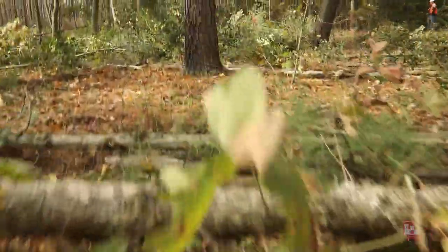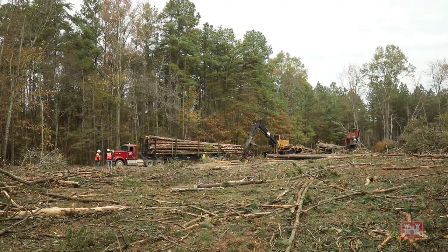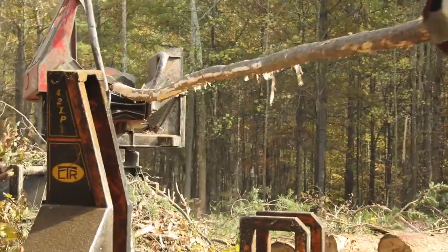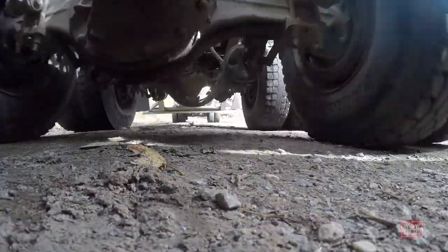Off the beaten path in a remote section of Fort A.D. Hill in Caroline County, Virginia, loggers are busy doing what loggers do — removing timber from the land and hauling it away to a lumber mill.